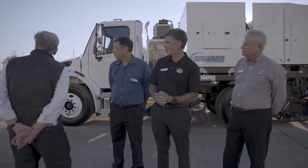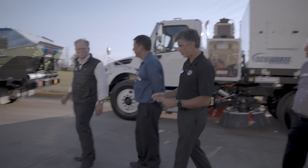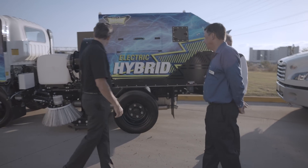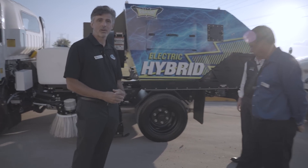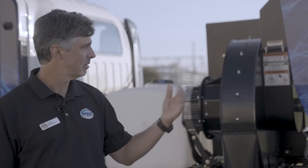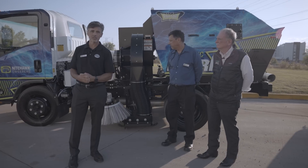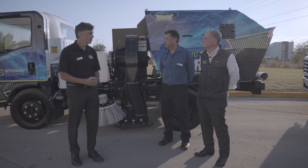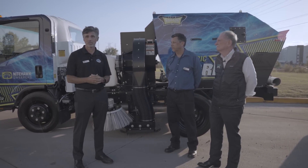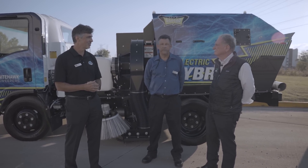Schwartz is part of the Alamo Group, and Nighthawk Sweepers, based out of Seattle, Washington, is one of our companies at Alamo Group. You saw the hybrid — this is also a hybrid. And this is our fully electric sweeper on a fully electric Freightliner M2 chassis. But they're chassis independent, so we can put it on any fully electric chassis. We're the OEM builder for the sweeper independent of the chassis.